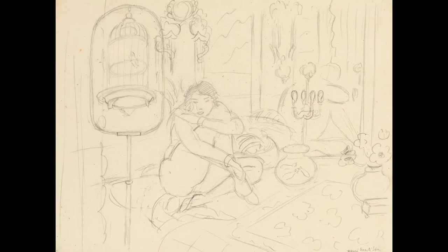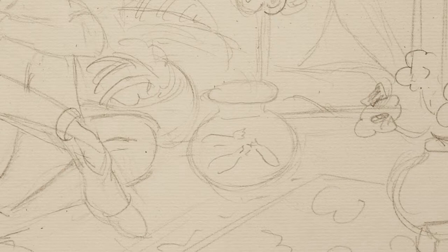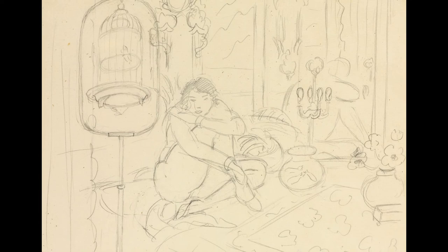The closer you look, the more you can see and pick up on some wonderful little elements. I absolutely love the fishbowl on the right, and then you've got the birdcage on the left — those are the kind of things that were scattered around the room, and he rearranged these objects in different ways for different works.